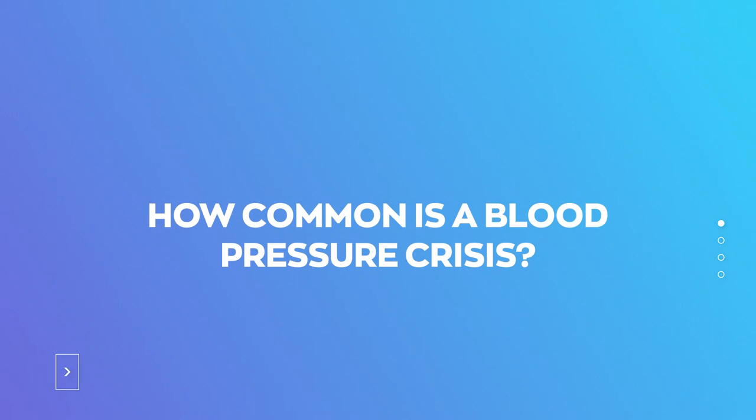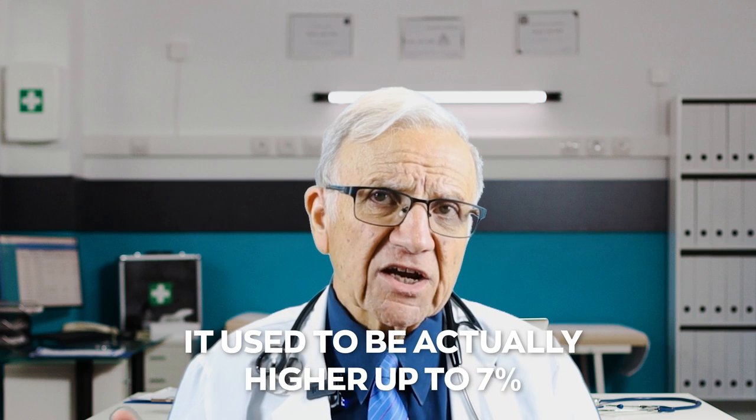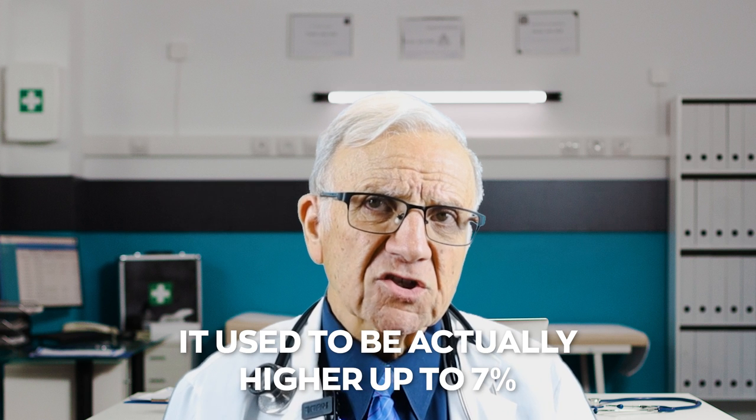How common is a blood pressure crisis? About one to two percent of people who have high blood pressure end up developing a hypertensive crisis. It used to be higher, up to seven percent, before blood pressure medications were more common. A quarter of people who came in with hypertensive crisis actually had organ damage.